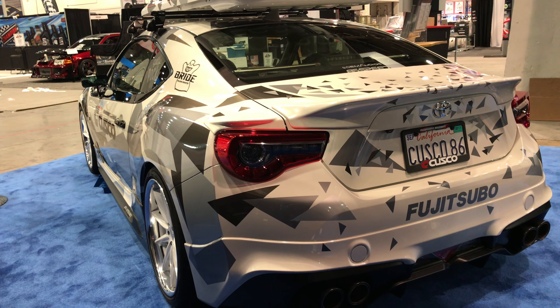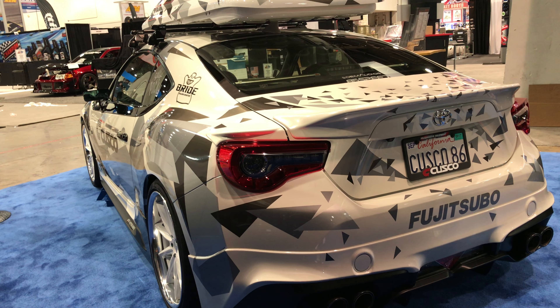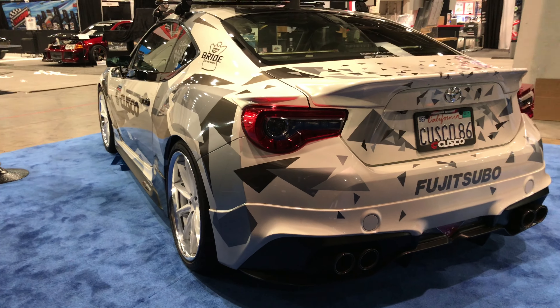I have their only titanium exhaust on my LS — it is first-rate, amazing craftsmanship, love the sound.